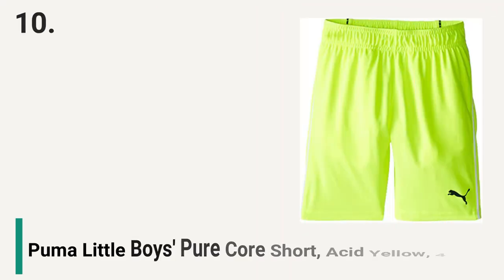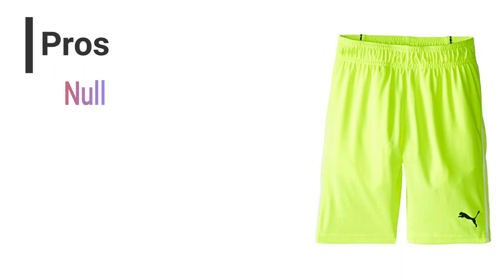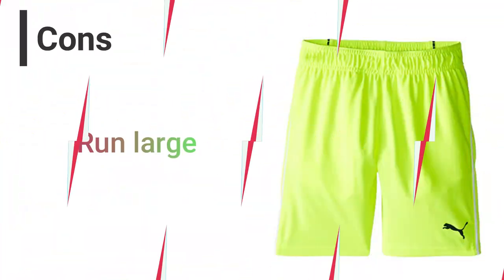Top 10 Best Kids Running Shorts. Number 10: Puma Little Boys Pure Core Short, Acid Yellow, size 4. Pros: No closure, machine washable, elastic waistband, pure polyester. Cons: Runs large.